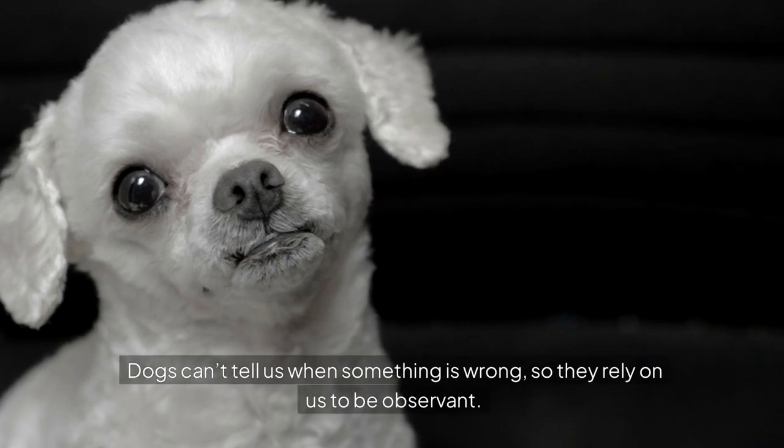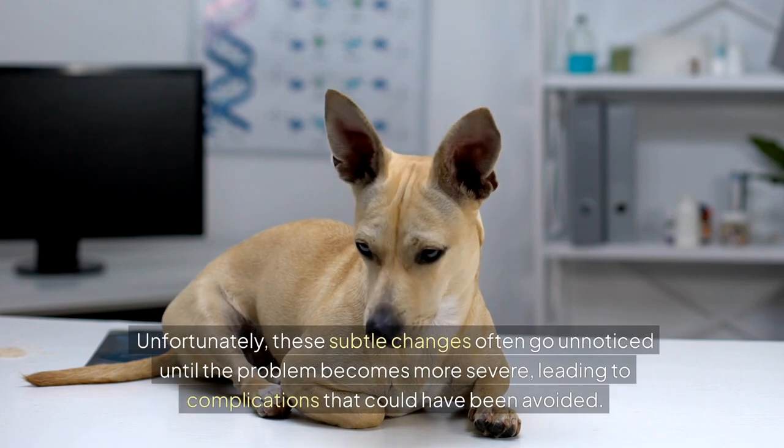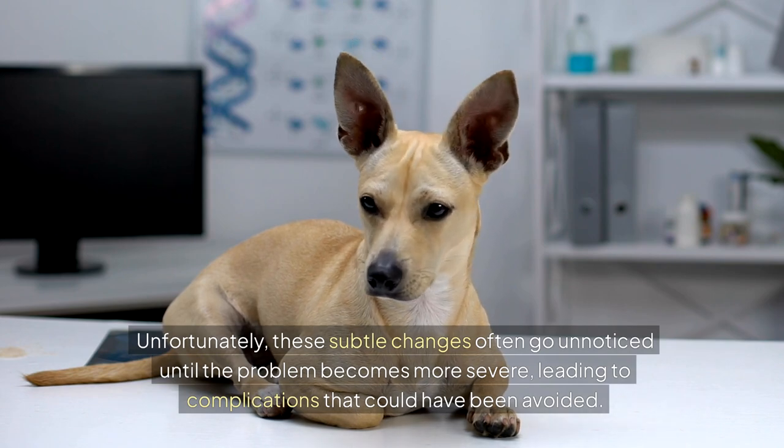Dogs can't tell us when something is wrong, so they rely on us to be observant. Unfortunately, these subtle changes often go unnoticed until the problem becomes more severe, leading to complications that could have been avoided.